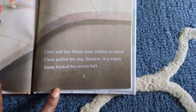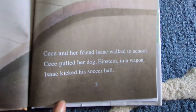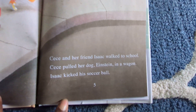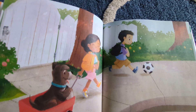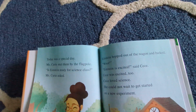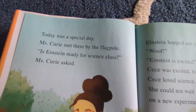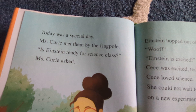Cece and her friend Isaac walked to school. Cece pulled her dog Einstein in a wagon. Isaac kicked his soccer ball. Today was a special day. Ms. Curry met them by the flagpole.